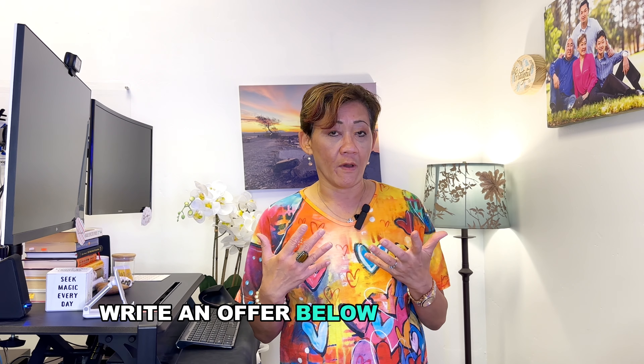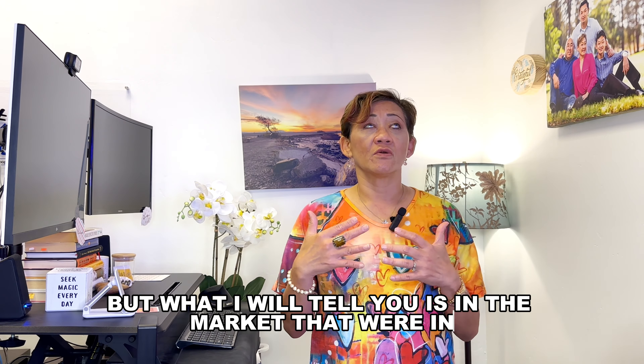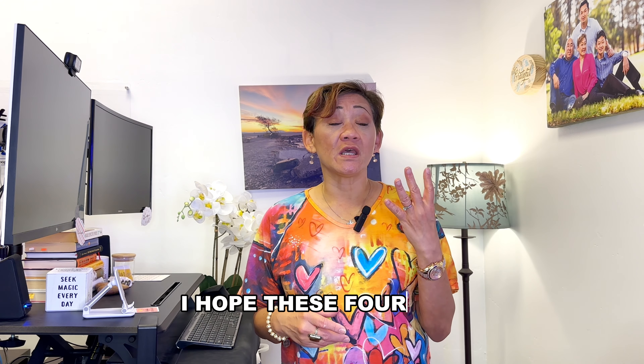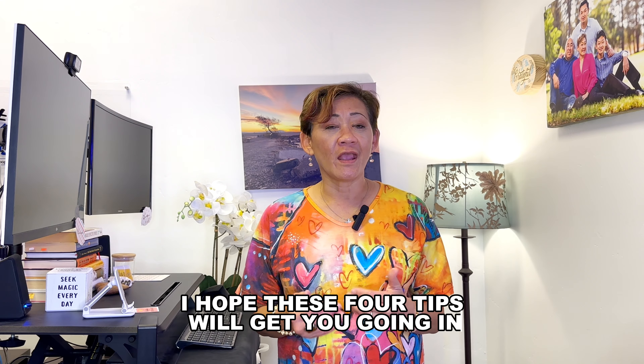If the property is overpriced or the condition warrants it, you could write an offer below asking price. However, in the market we're in currently in 2024, to be competitive you kind of have to be at least at the asking price or above. So there you have it — I hope these four tips will help beef up your offer so it's on its way to getting accepted.